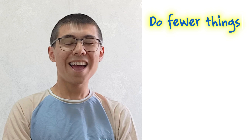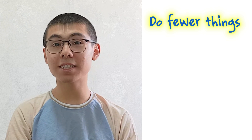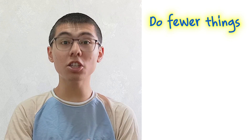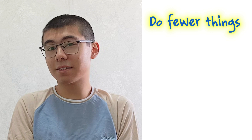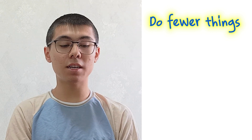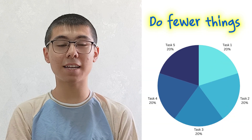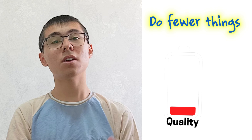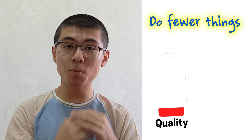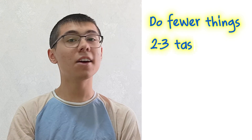My first suggestion is doing fewer things. I see a lot of students who plan out six or seven tasks for preparing for IELTS each day, and they end up not being able to do any of those. If you draw a pie chart showing your focus, your focus cannot be spread across six different things. Even if you do all six, the quality of those tasks will go down. My personal suggestion is to do two or three tasks each day, not more than that.